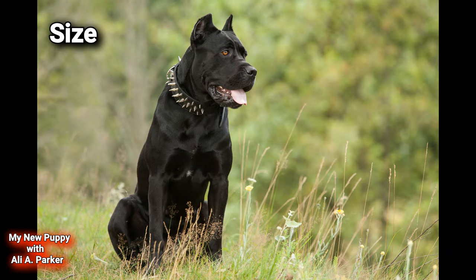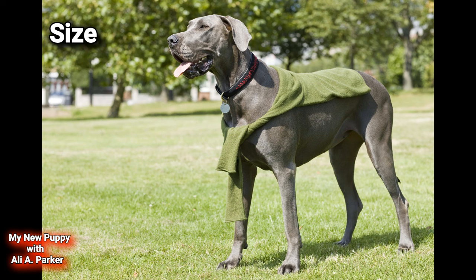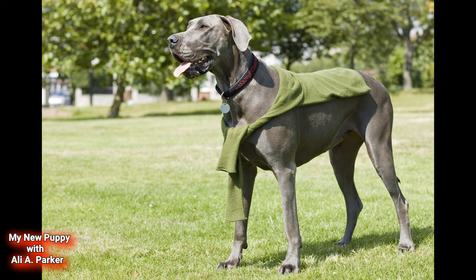Size. The Cane Corso stands at 27.5 inches at the shoulders, with weight proportionate to height. However, the Great Dane stands at 32 inches in height, weighing a whopping 175 pounds. So this round goes to the Great Dane for the size advantage — point for the Great Dane.